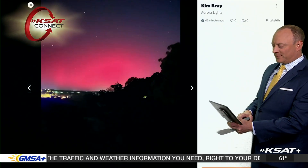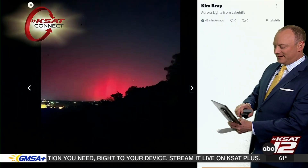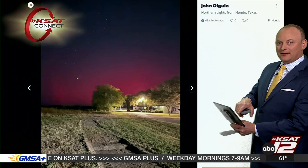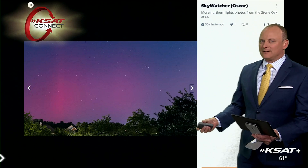Look at this one right here in particular from Lake Hills — see that nice red glow off in the distance? Even Shelby picked one up; she's near Alamo Heights and just had a little faint glare. Hondo had a nice shot. You could faintly see it in some parts of our area, especially the hill country, with the naked eye.